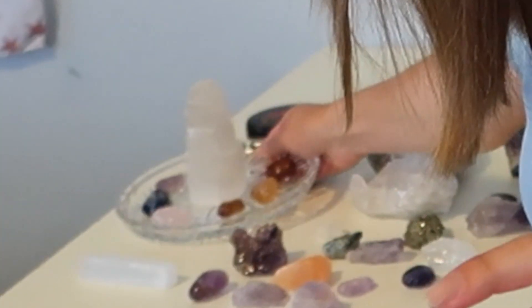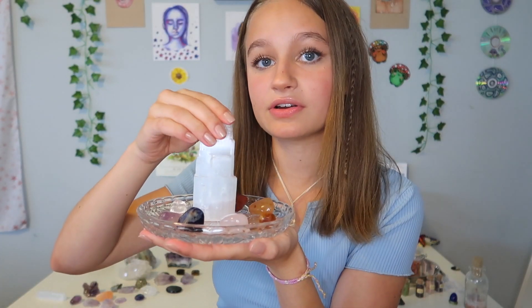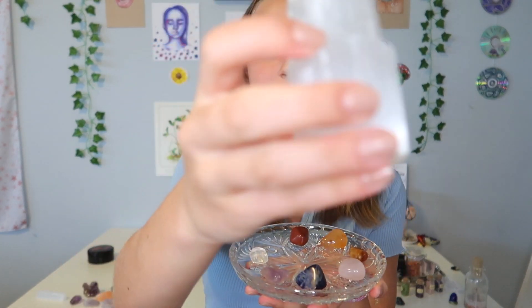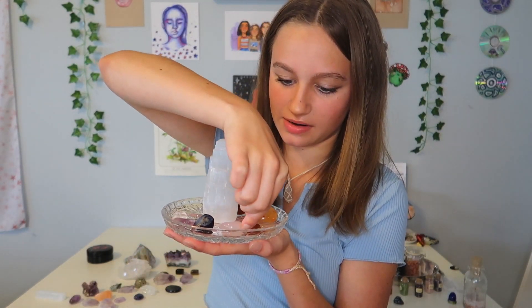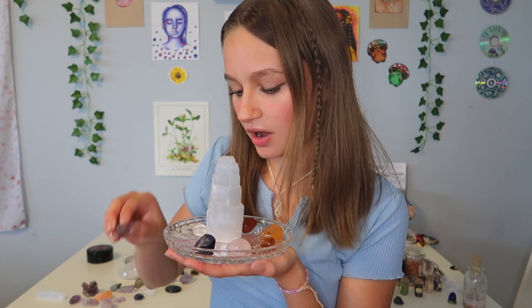I'm going to start with this little setup I have going on — this little plate with seven different crystals that represent each chakra. I have this beautiful selenite tower in the middle to charge all of these. They're all sitting in the plate because they're always charging and purified.